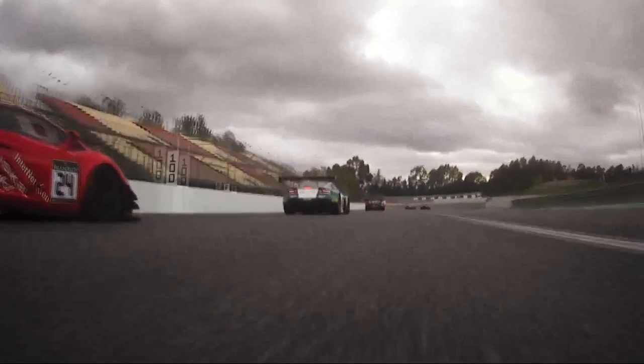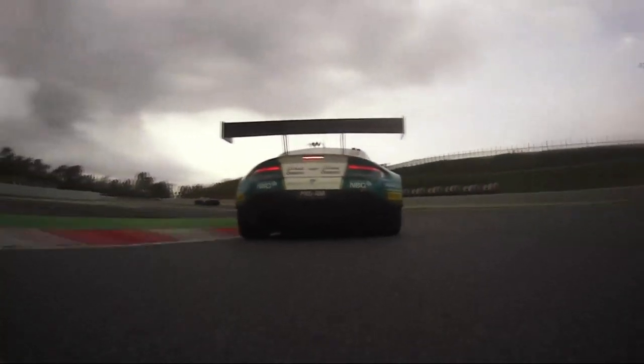Turn one is actually probably one of the main overtaking places at Barcelona, especially for us who have got a little bit of a straight-line advantage. So it's super crucial for us to get off the last corner well and then get into the tow and hopefully draft past the cars.